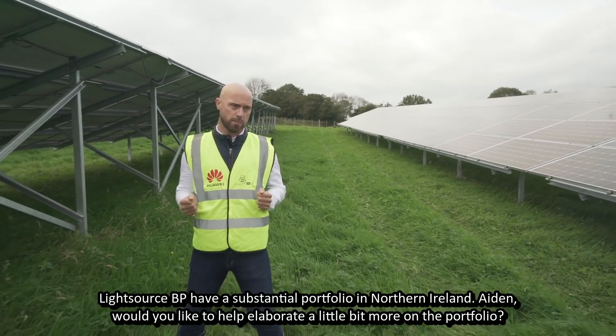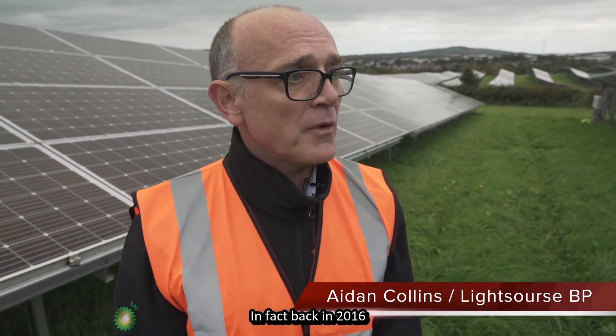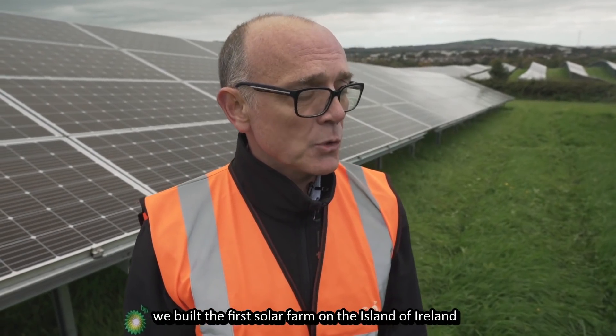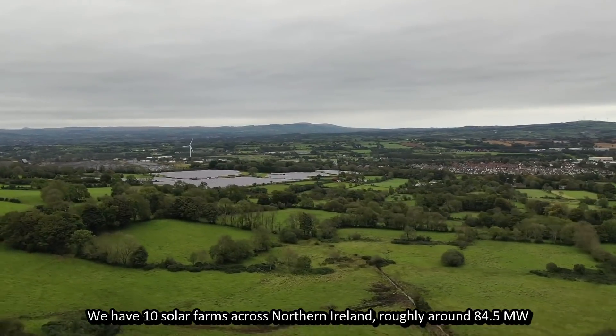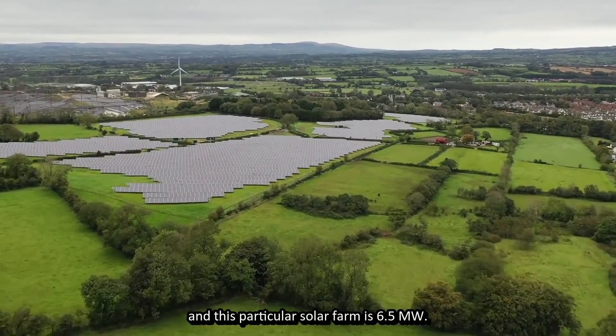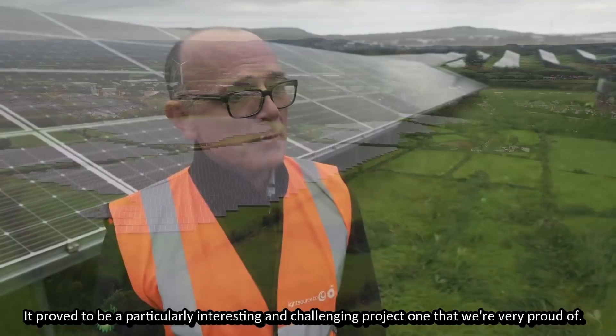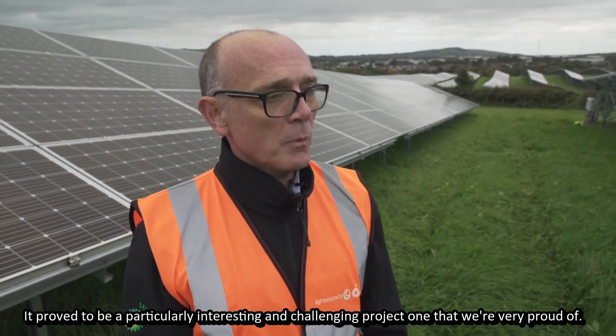Lightsource BP have been operational here in Northern Ireland for about six years. In fact, back in 2016, we built the first solar farm on the island of Ireland. We have ten solar farms across Northern Ireland, roughly around 84.5 megawatts. This particular solar farm is 6.5 megawatts. It proved to be a particularly interesting and challenging project, one that we're very proud of.